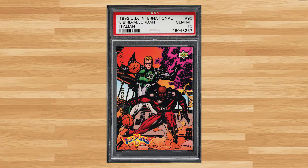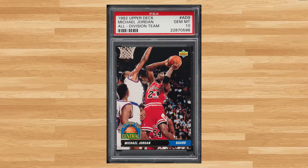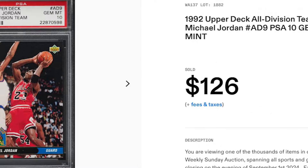Coming in at number 23 is this 1992 Upper Deck International Italian Fanimation featuring Larry Bird and Michael Jordan with card number 90. This was a PSA 10 that received 16 bids and it sold for $126.00. Up next at number 22 is this 1992 Upper Deck All Division Team Michael Jordan card number AD9. This was a PSA 10 that received 15 bids and it also sold for $126.00.